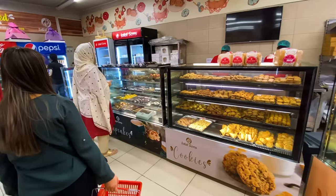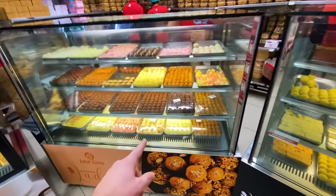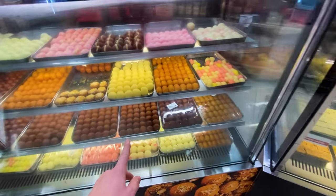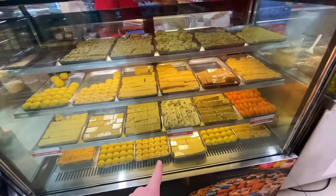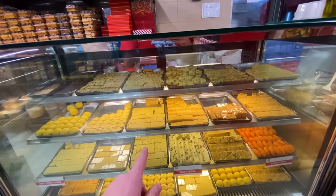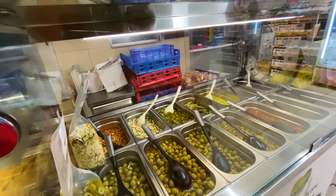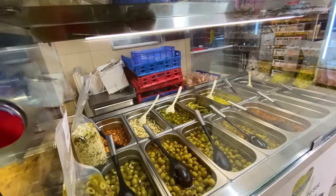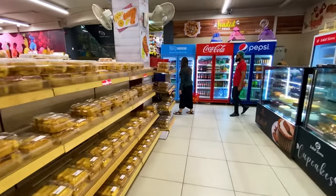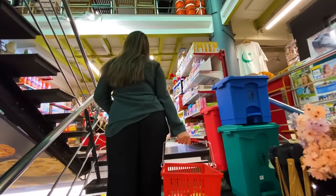This is a full bakery with assorted cookies, sweet treats, what I think is gulab jamun — which is a top dessert in Pakistan — and potentially pistachio desserts or baklava of some sort. There's even an olive cart with assorted olives, hot peppers, and other pickled items. Quite the grocery store — pretty elaborate.